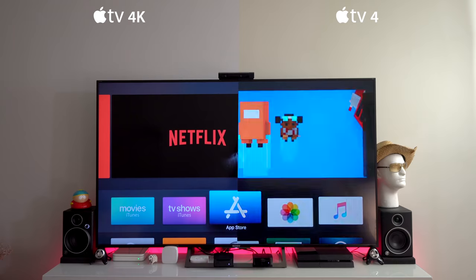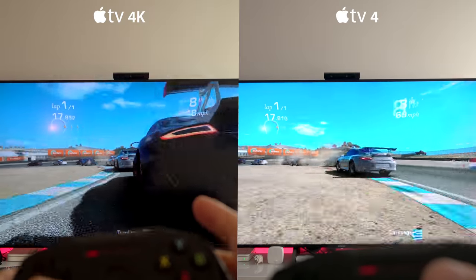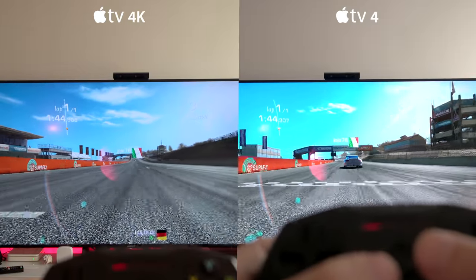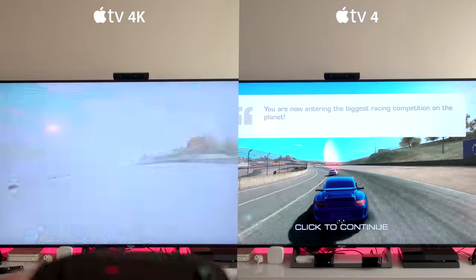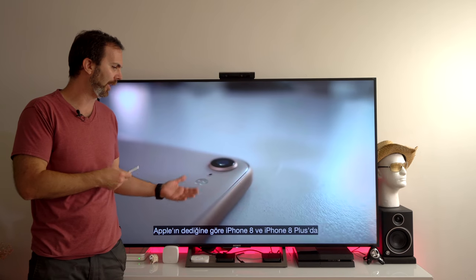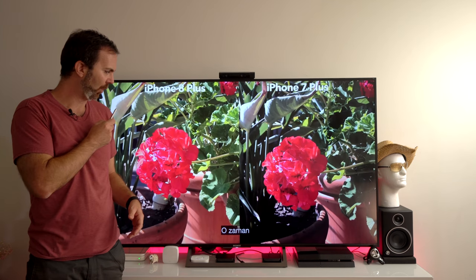When it comes to launching apps there is almost no difference. But when it comes to gaming, I felt like Apple TV 4K had a better frame rate. But since I did better time with the older Apple TV 4, that means it is the better one — we are talking simple science here.